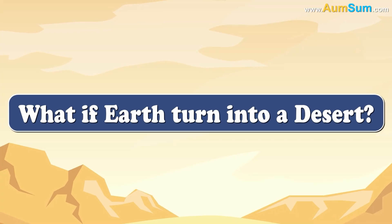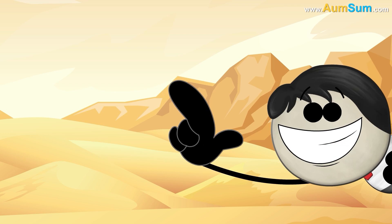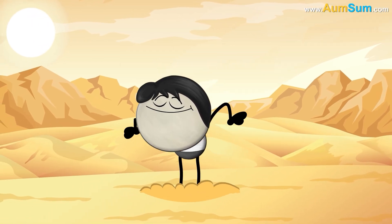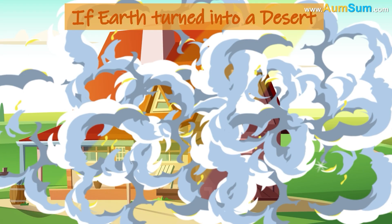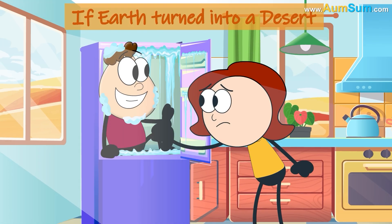What if Earth turned into a desert? No big deal — AumSum is always super comfortable! If Earth turned into a desert, people who love cold places may start staying inside refrigerators.